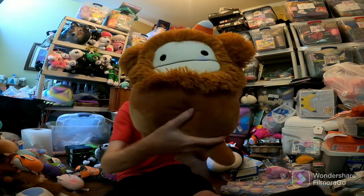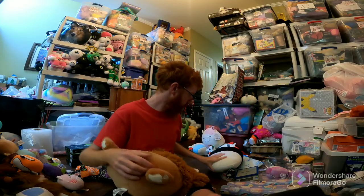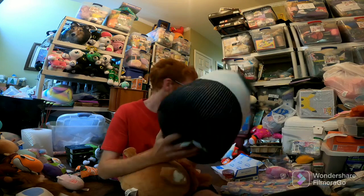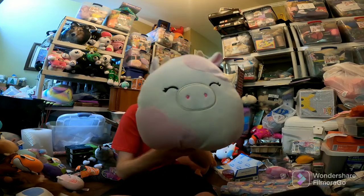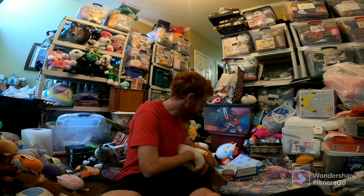And then Amazon orders. Bindi Squishmallow sold for $30 plus shipping. I probably paid $14.99 plus tax, so I'm not making too much there. This one I might have lost money on. Jack Skellington — I think I paid $25. It sold for $30 plus shipping, but it's going to Alaska and weighs over a pound, so it's going to cost like $12 to ship. On Amazon, as far as I know, there's no way to opt out of shipping to Alaska and Hawaii. Caden Squishmallow Cow sold for like $17 plus ship. I paid $11, so a little bit of profit.